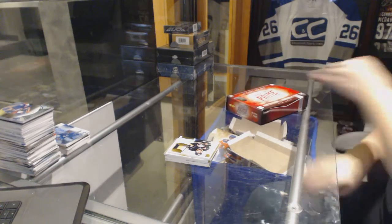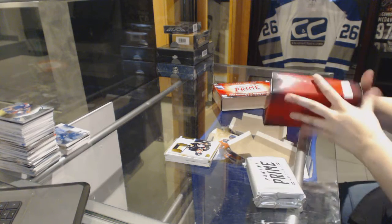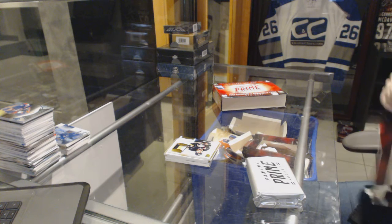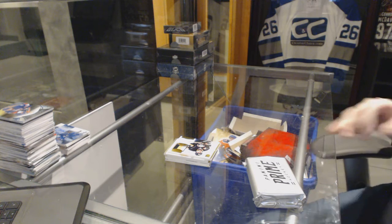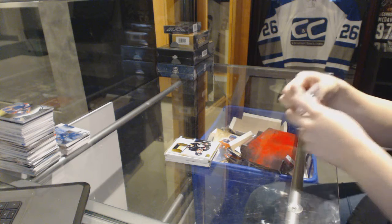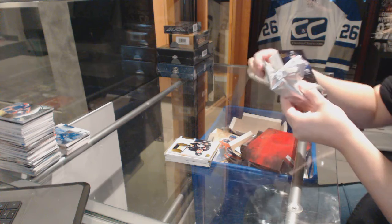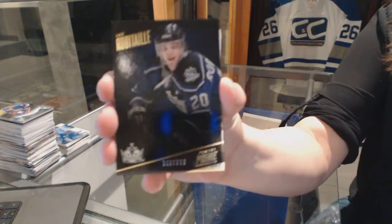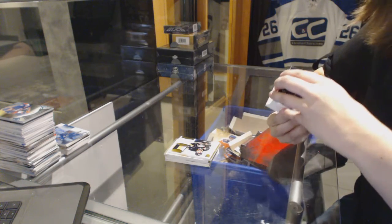I have not opened this in so long. Alright, we've got a base card, number 299 for the Los Angeles Kings, Luke Robitaille. Pretty.